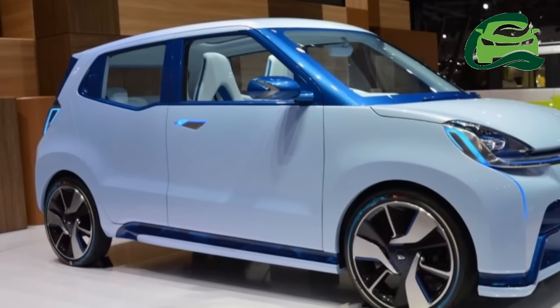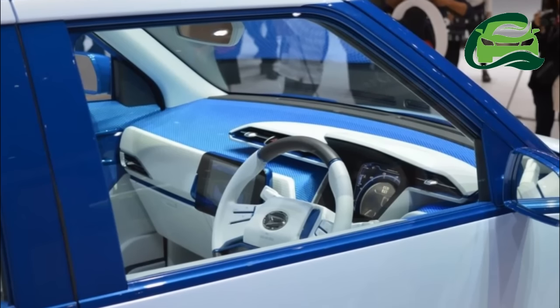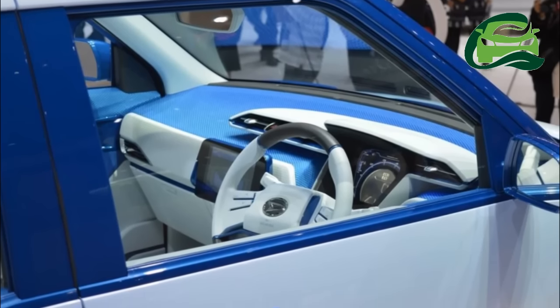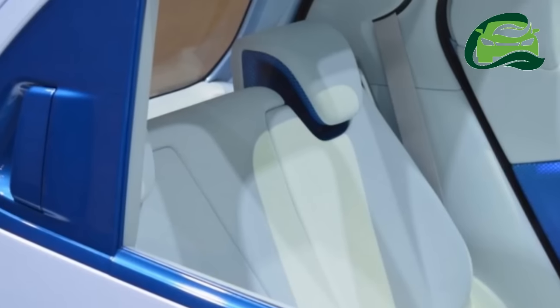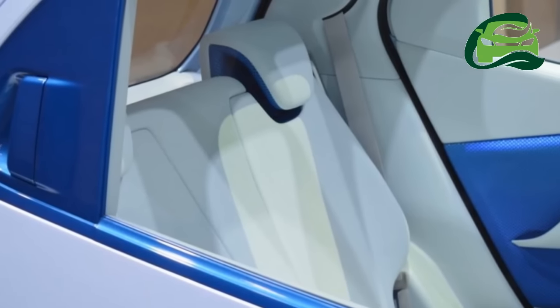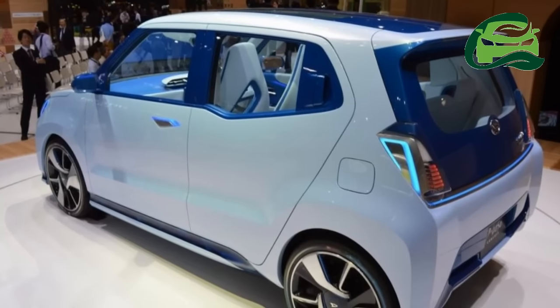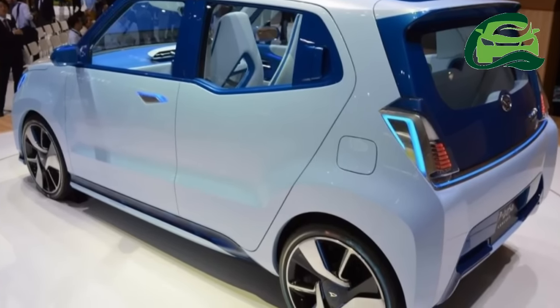The concept measures 3.4 meters long, 1.48 meters wide, and 1.49 meters high, and gives an insight into the future designs of Daihatsu's compact hatchbacks.